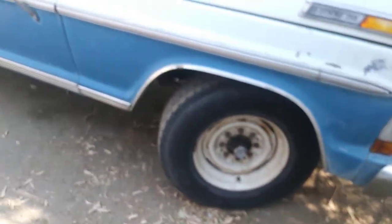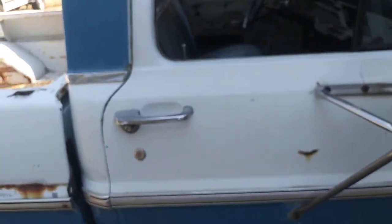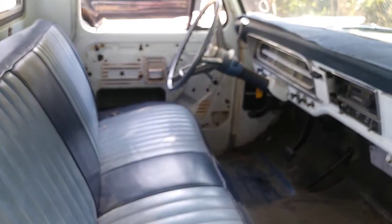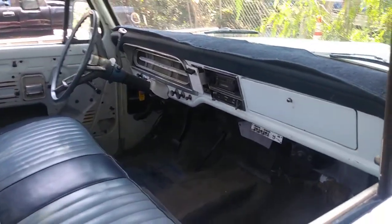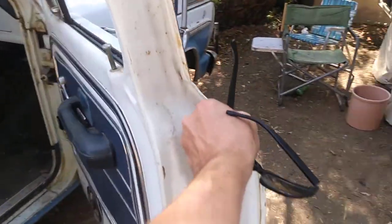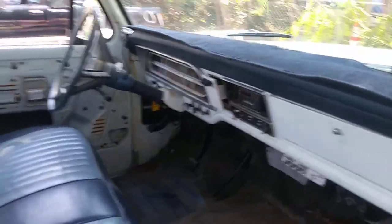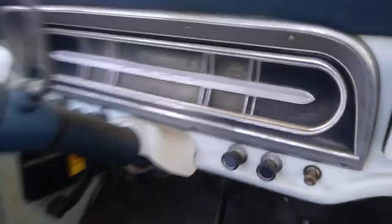Let's see one of the hubcaps. I think those might be original miles. This truck is beautiful.